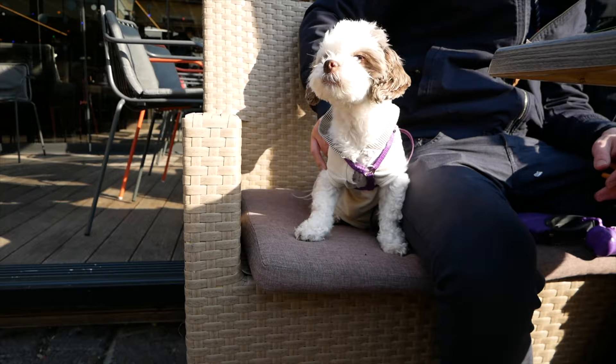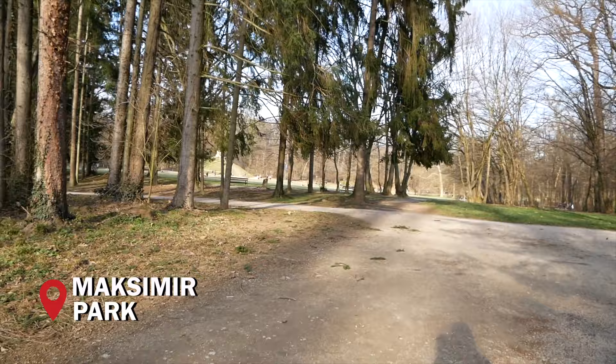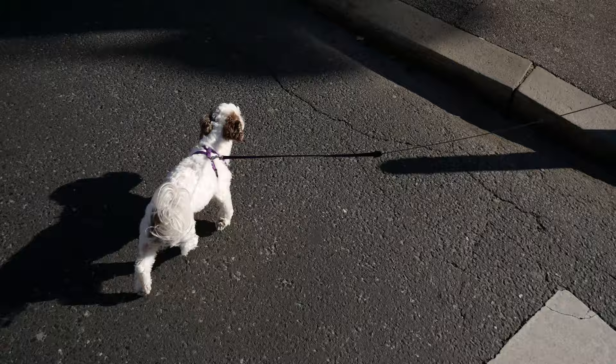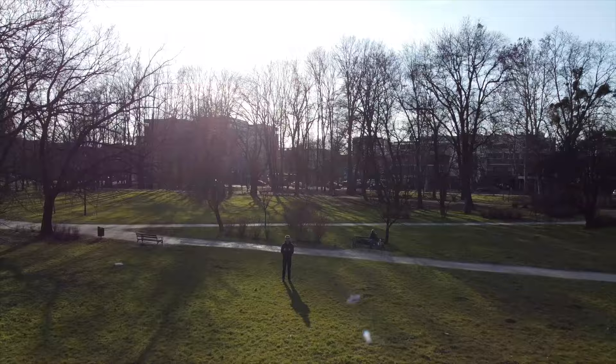We're at Cafe History right now for a quick coffee before we go to Maximir Park. This is Justin's second shot at flying the drone. We came to a different park called Maximir, about a 45-minute walk from our place. We brought Amber on our walk and she's just absolutely loving the nature. Justin is completing all the steps to prep the drone to fly and now he's about to do his first flight.